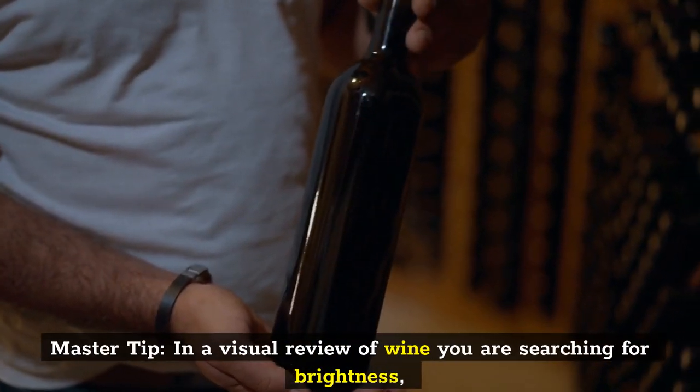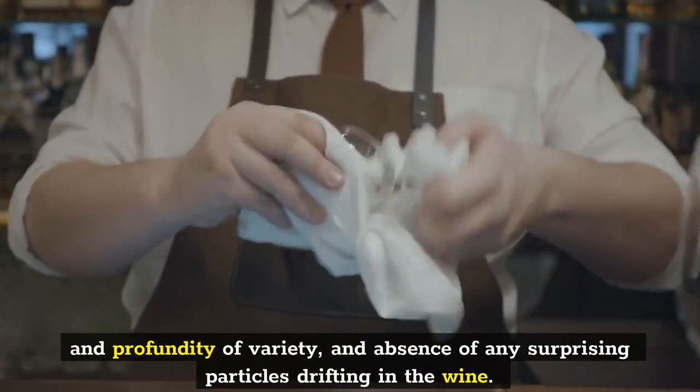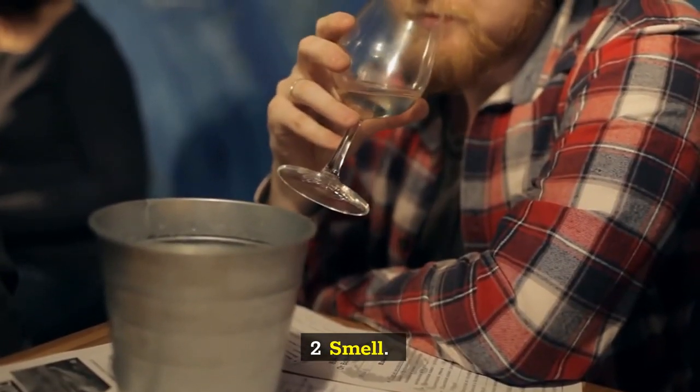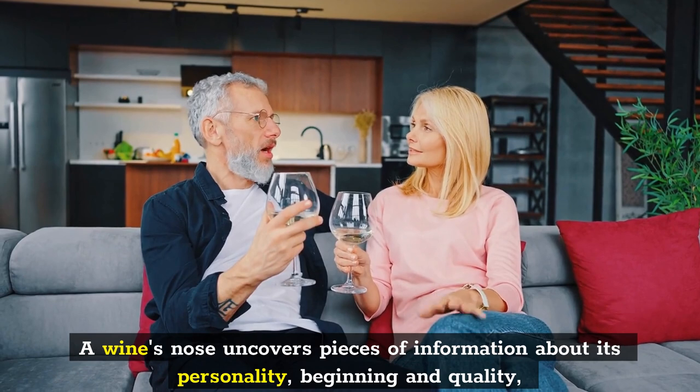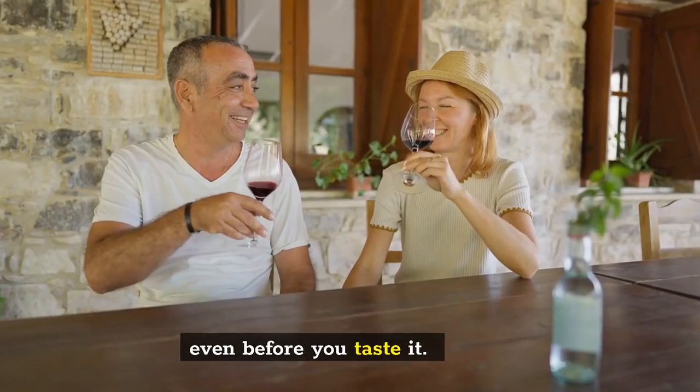Wines with higher alcohol or sweetness have more pronounced legs or tears that slide down the side of the glass. Master tip: in a visual review of wine you are looking for brightness and depth of color, and absence of any unusual particles floating in the wine. Step 2: Smell. A wine's nose reveals clues about its character, origin, and quality, even before you taste it.